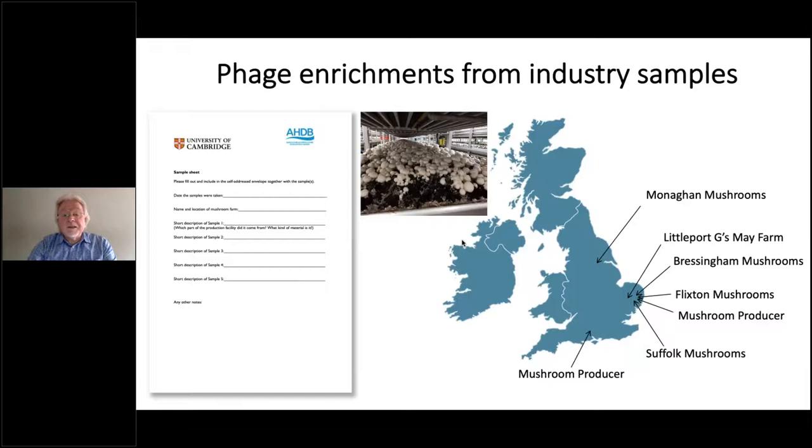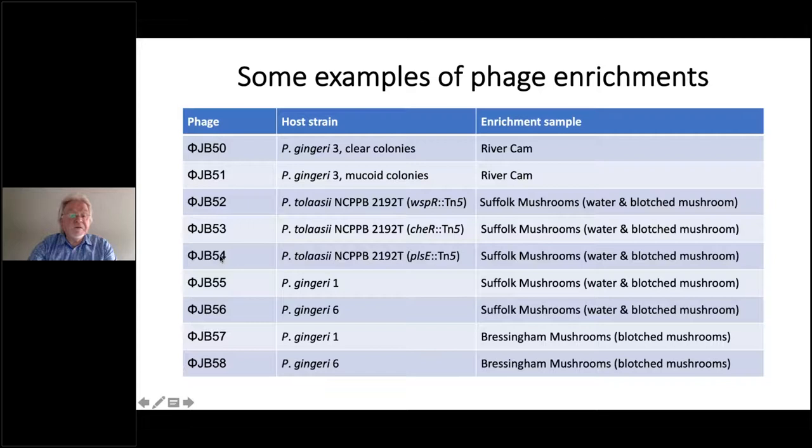Enrichments have also been started with industrial samples from manufacturers. A range of bacteriophages has been isolated using different host bait strains including tolaasii and gingeri, with samples from the river and various manufacturer sources. Most recently, Joshua Weston produced enormous plaques on a lawn of Pseudomonas gingeri — much larger than any other phages isolated, suggesting these are very aggressive phages against Pseudomonas gingeri, which will be pursued in further biocontrol experiments.